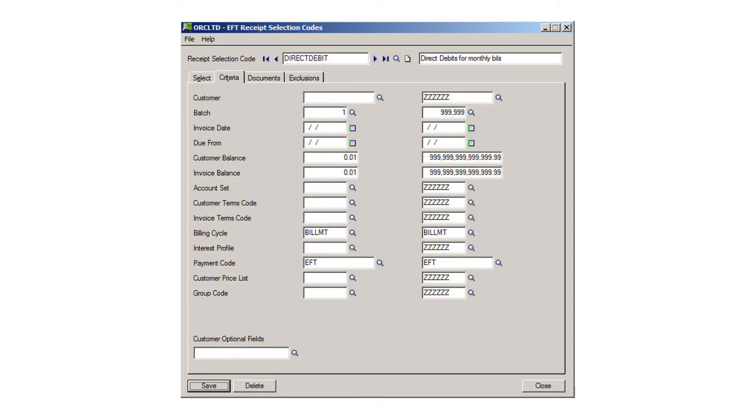In terms of payback for EFT processing, most of our customers tell us that their payback is under 12 months. That's because of cost savings in not having to produce paper-based checks and the price of pre-printed check stock, and also the labor cost of having to print, fold and stuff envelopes with check information and remittance advices. And also, of course, the cost of postage.